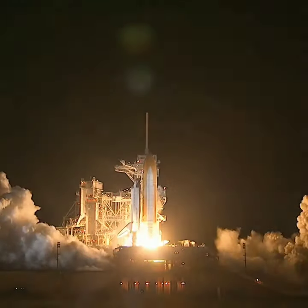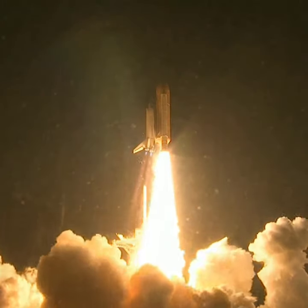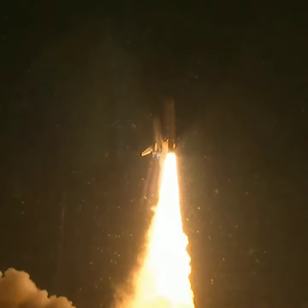Booster ignition and liftoff of Shuttle Endeavor with NASA's final space station crew compartment that brings a bay window view to our celestial back yard.